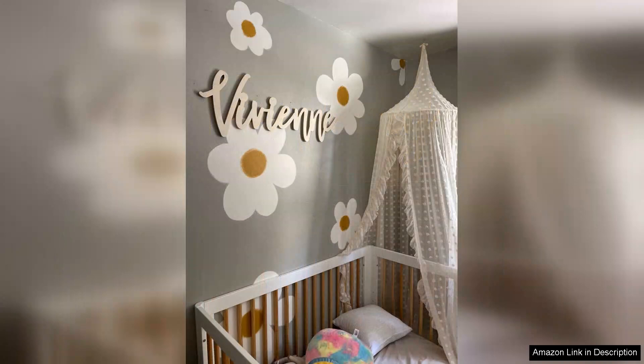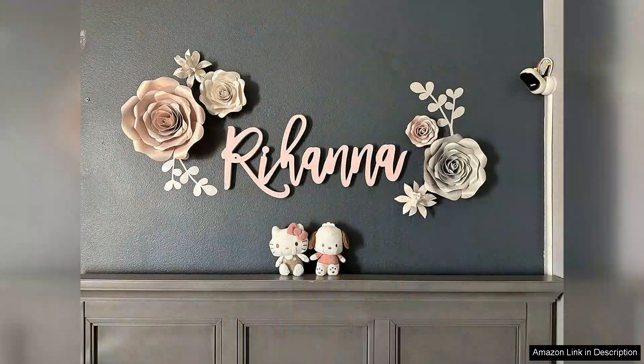The first thing that struck me was the craftsmanship. The wood is high quality and beautifully finished, showcasing the natural grain that adds depth and uniqueness to each sign.